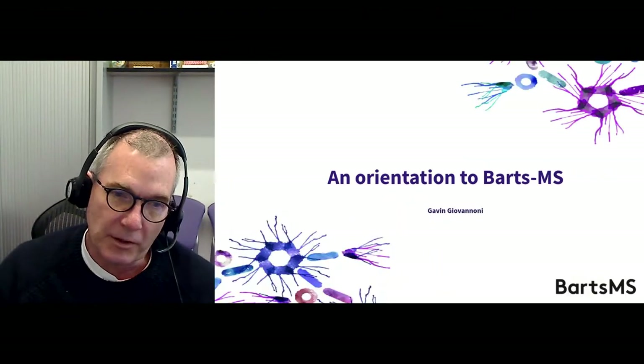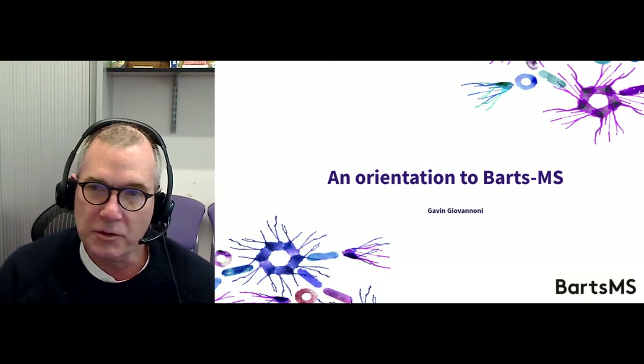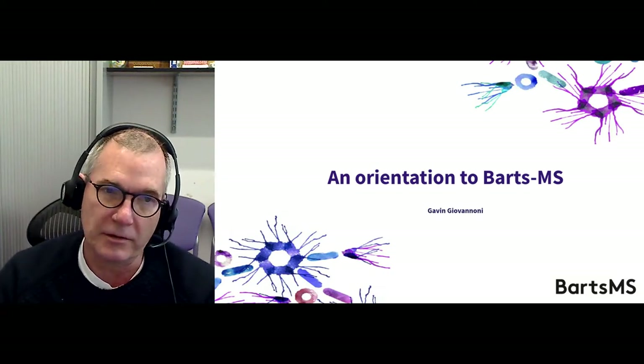Hi, I think I've met most of you. I'm Gavin Givannoni, Professor of Neurology at Barts MS. The term Barts MS is an umbrella term covering our activities in multiple sclerosis in the medical school, the research unit, as well as the hospital or NHS side of things. So Barts MS basically covers all our activities around MS.